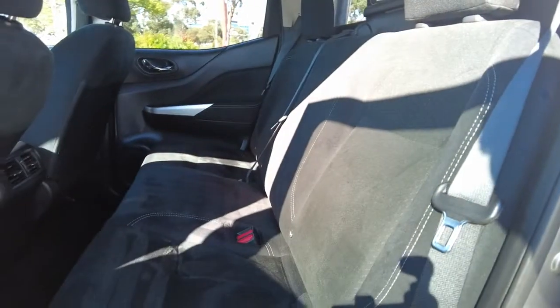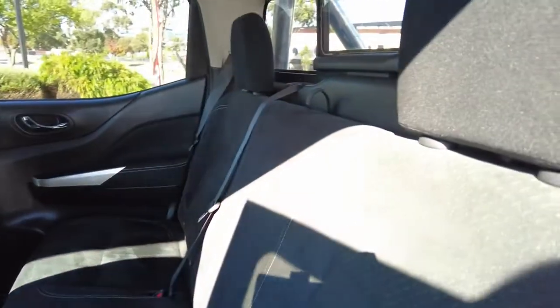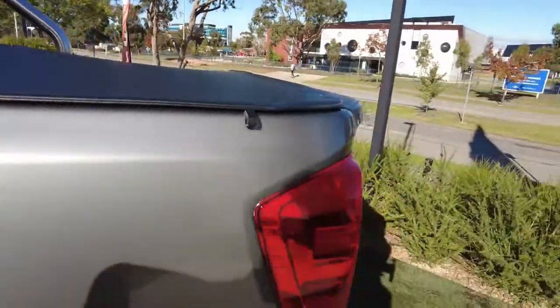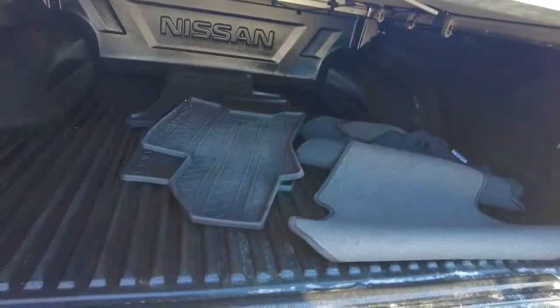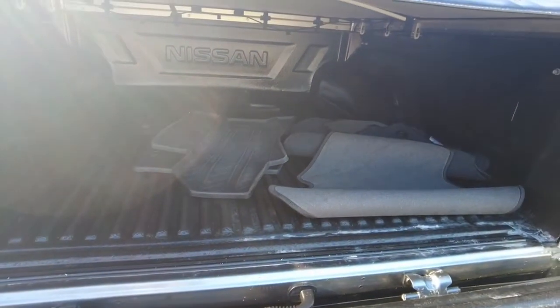Again, as you can see, barely any wear and tear — still very very good condition. You've got your rubber mats here as well, and the tub liner. As I mentioned, it's got all the works — ready to go with all genuine parts.